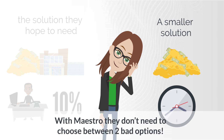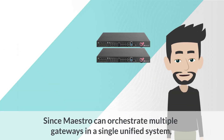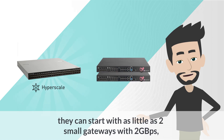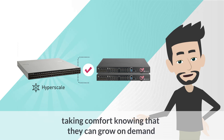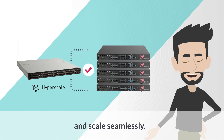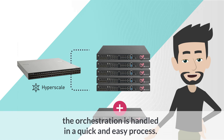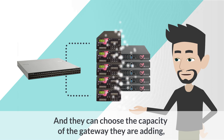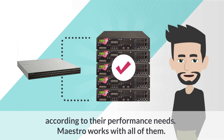With Maestro, they don't need to choose between two bad options. Since Maestro can orchestrate multiple gateways in a single unified system, they can start with as little as two small gateways with two gigabytes per second, taking comfort knowing that they can grow on-demand and scale seamlessly. When adding another gateway to the deployment, the orchestration is handled in a quick and easy process. And they can choose the capacity of the gateway they are adding according to their performance needs. Maestro works with all of them.